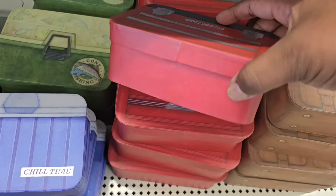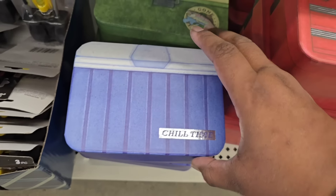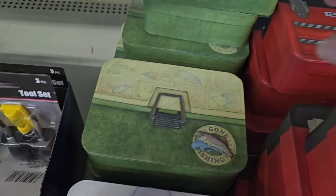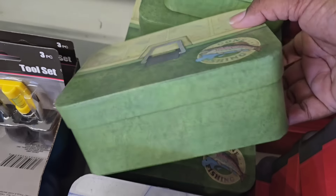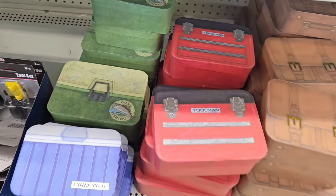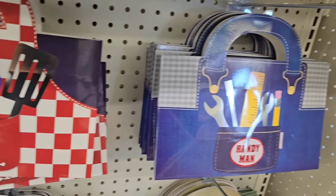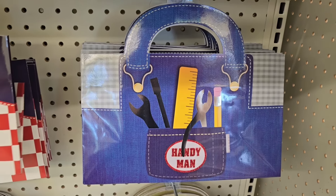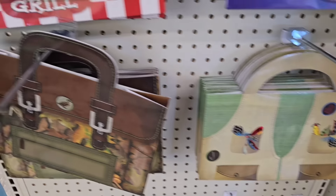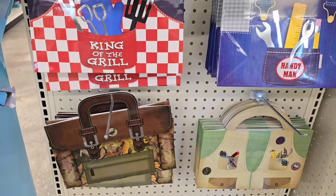If you're looking for something to put all those gift items in, check out these gift boxes in the shape of tackle boxes, briefcases, and little toolboxes. They come in three different sizes and are nesting boxes. If you'd rather have a gift bag, they have fun themes — King of the Grill, the Handyman version, and especially the fishing vest. I saw four different styles of these Father's Day-themed gift bags.